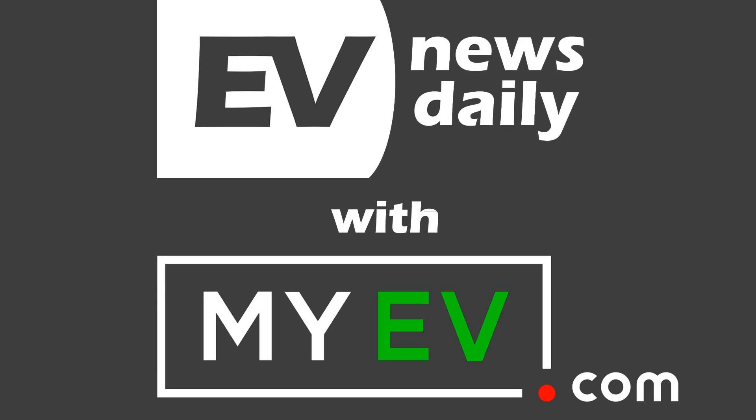Coming up on today's show: breakthroughs in battery technology, the 2021 Audi e-tron GT driven on the streets of Los Angeles, and helping car dealers make the most of EVs so they can help you.